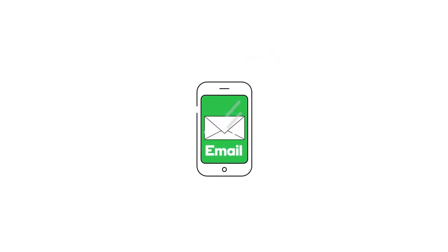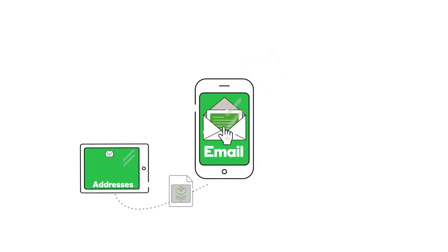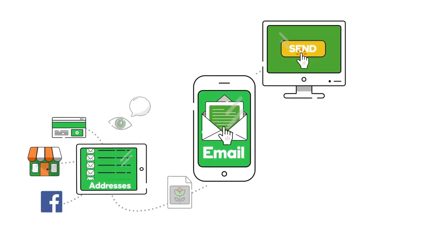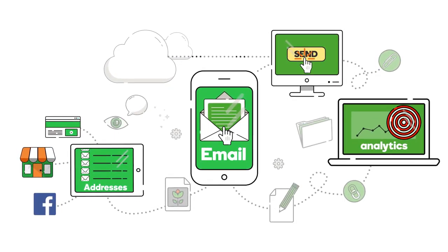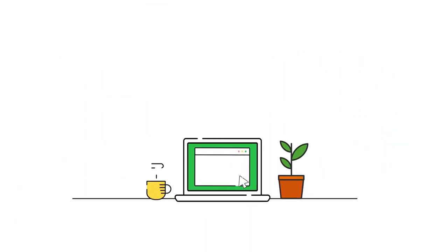With GoDaddy email marketing, you can create email campaigns that look great on any device so that more customers will read and click. Easily collect email addresses on your website, online store, or Facebook page. Send campaigns from desktop or mobile with confidence. GoDaddy has top-notch delivery rates. Track your success with smart analytics.